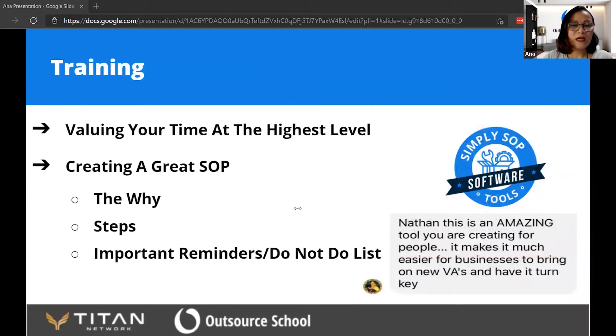SOPs are important. What are SOPs? These are standard operating procedures. These break down how you like tasks done.